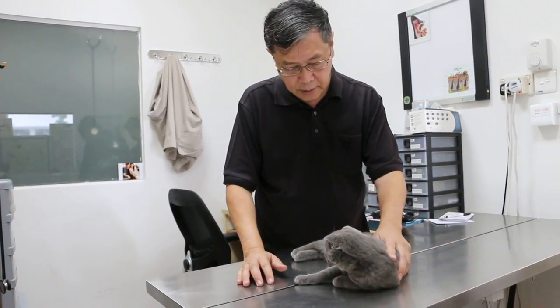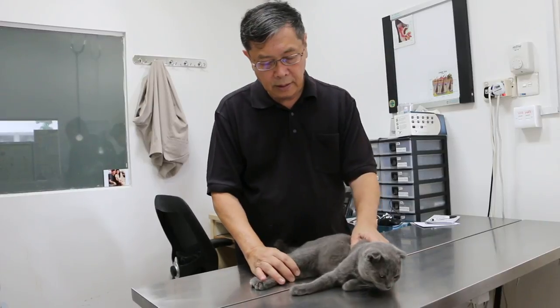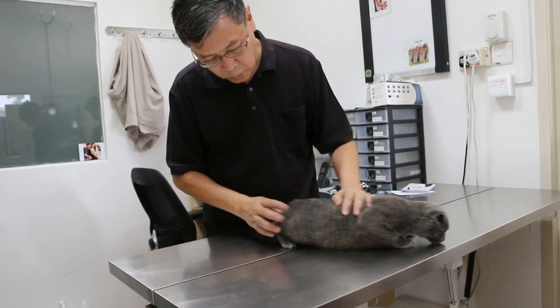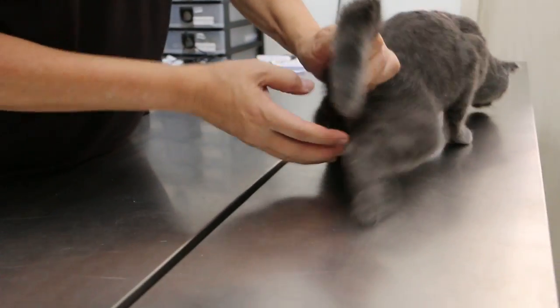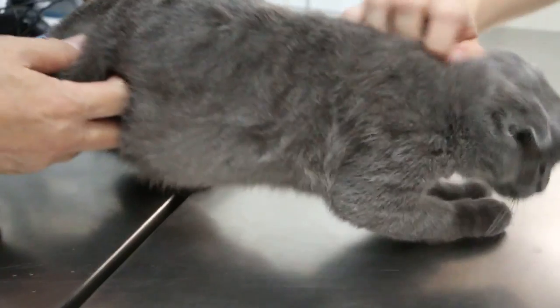Nowadays the cat can be neutered as young as 6 months or even younger. But the thing is you must have two visible testicles. If not, then you cannot neuter them. They are okay already, so this cat can be neutered.